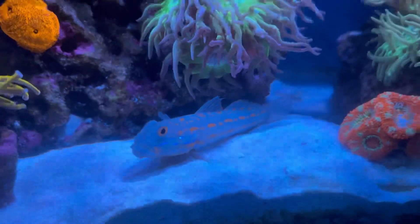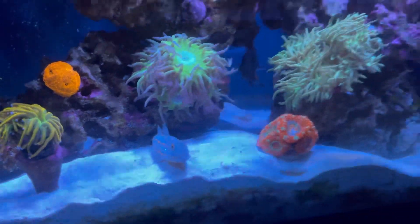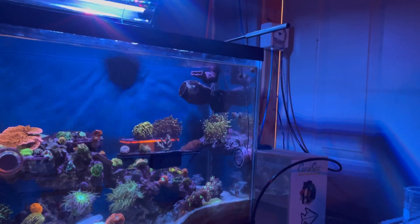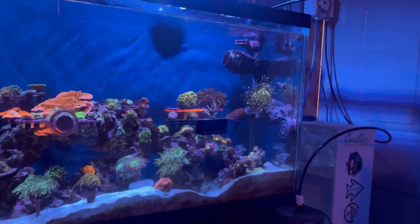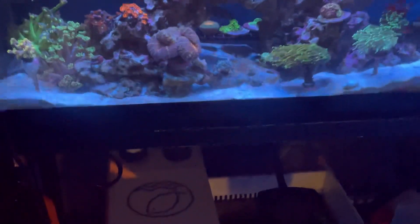I'm kind of stuck in a pickle right now — this tank is just taking off, and I just finished my new build. It's been wet for a couple months now, but I'm having second thoughts about switching everything over because I just don't want to start over. I might wait for it to mature a little more.